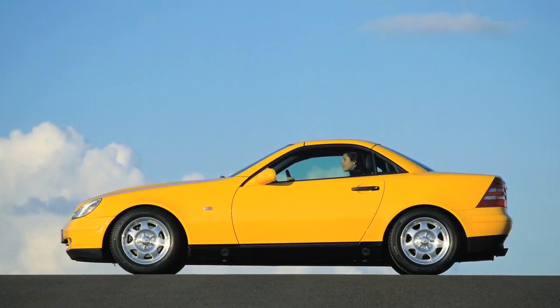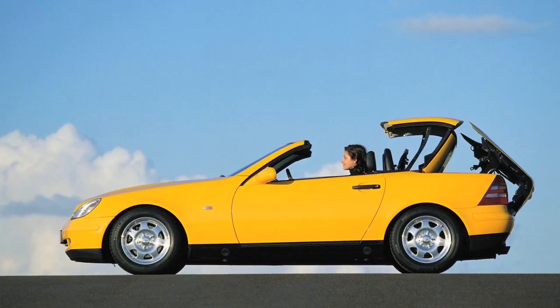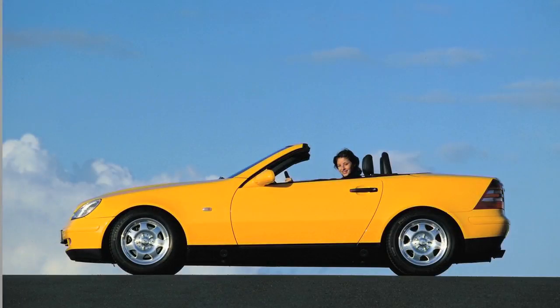Every Mercedes-Benz sports car since that original 190 SL has been what we call a coupe Roadster. Up until the first SLK, that meant a fabric soft top and a detachable hardtop that made it one of the first all-season sports cars. One look at the convertible market today makes it pretty clear that the retractable hardtop was an idea the world had been waiting for — or in our case, continually evolving and even revolutionizing again and again.